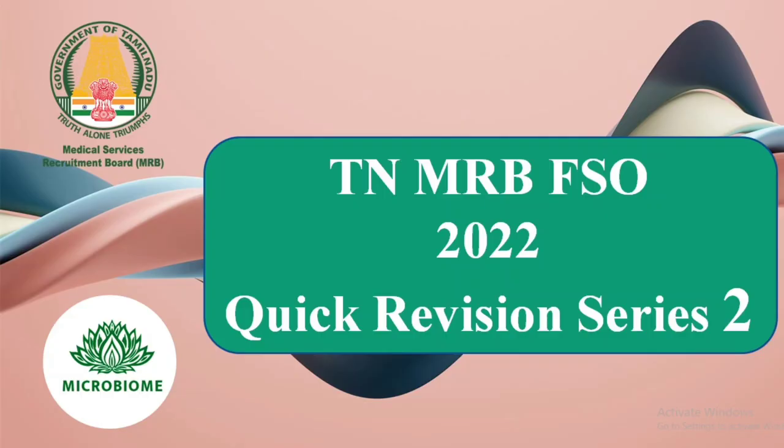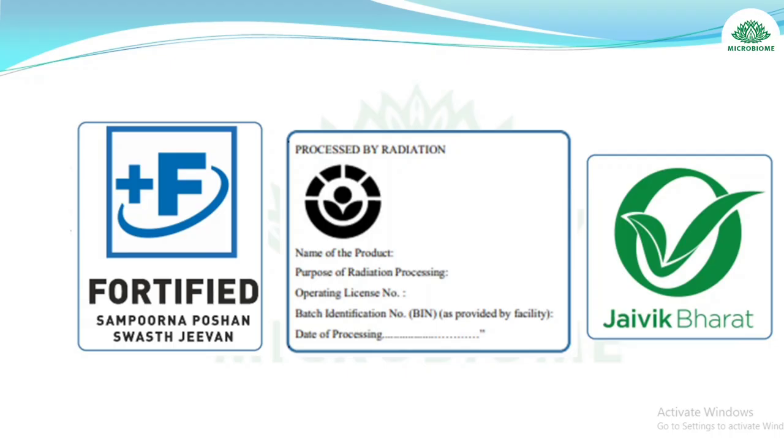Hi everyone, today we are going to discuss Quick Revision Series 2, Revision 1 — unit-wise MCQs on important days, food and health. A practice test link has been given in the description, so please go through it. Practice Test 2 will be discussed tomorrow, so please subscribe to our channel.